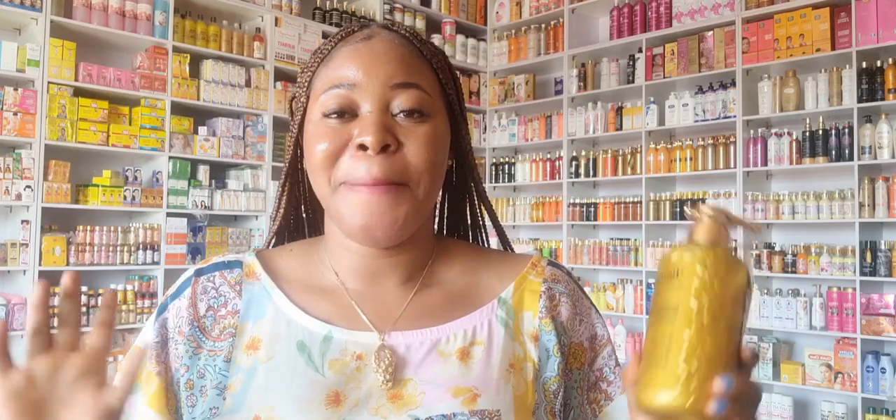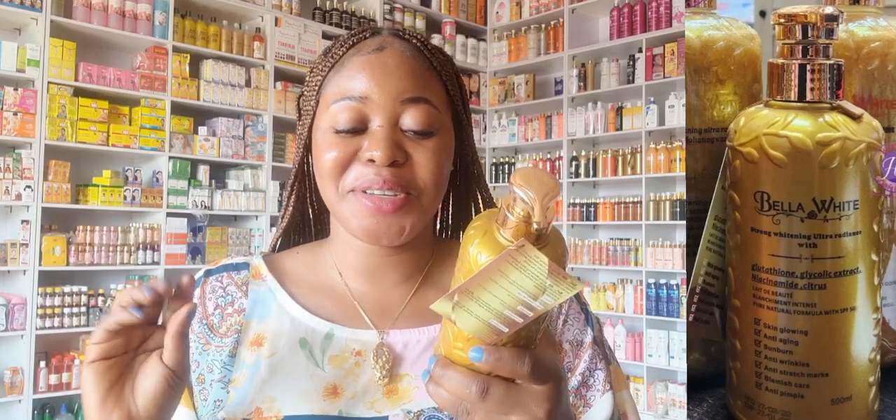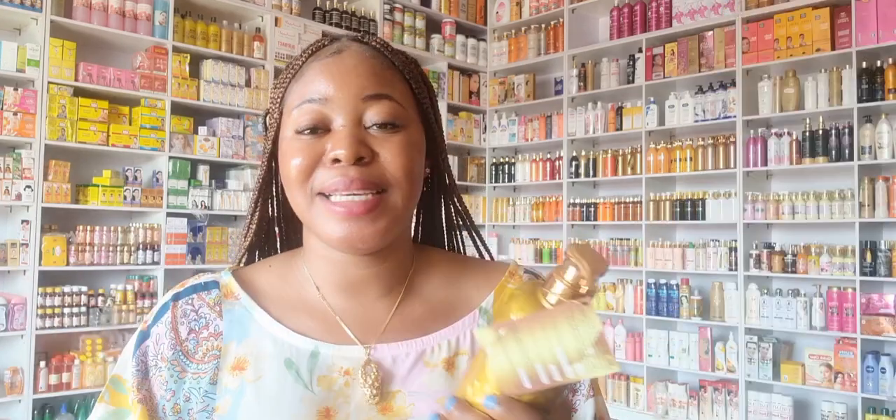Today I will make a reveal about another amazing lotion. This lotion is amazing — it's called Bella White. Bella White is a strong whitening ultra radiant lotion. This lotion has been in the market for some time now, and I've been trying it out and giving it to many of my customers. The good reviews I get from them is why I'm making this video today.